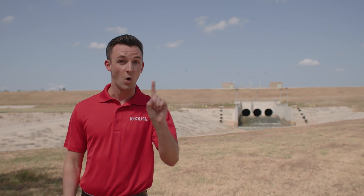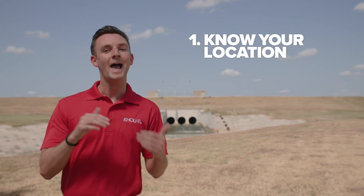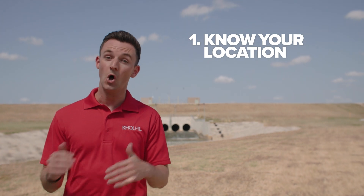So here are some things for you to know to stay weather smart. One, know your location. Know if the spot that you live in has flooded in the past. Also, know if you live upstream or downstream from a reservoir or a bayou, because that can make all the difference if these systems become overwhelmed in the future.